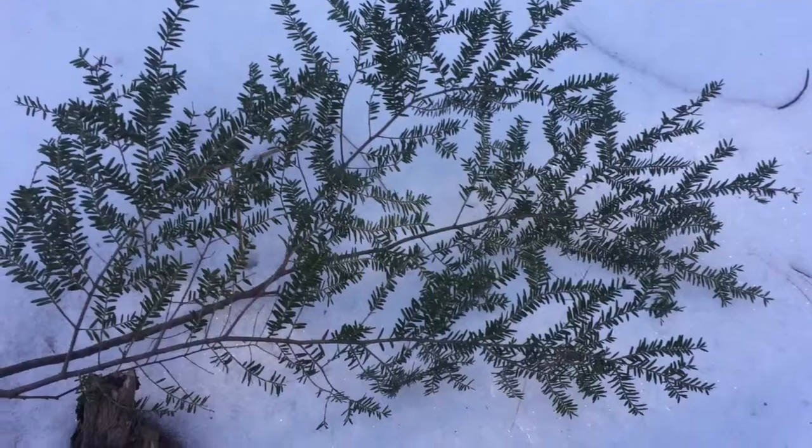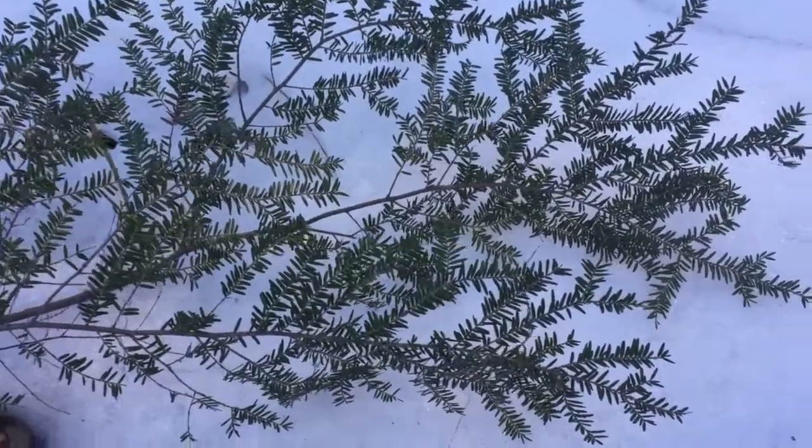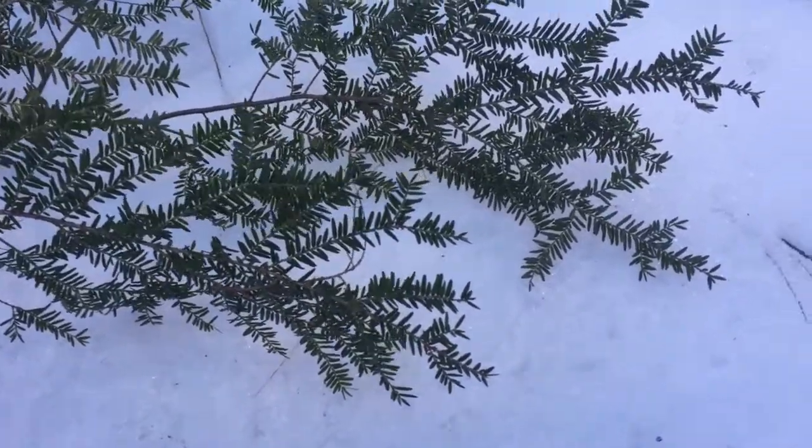They actually prefer things like hemlock as well as cedar. And they also can eat the bark off the trees. You'll find in deer yards where deer will winter, they'll strip the bark off the trees, and they'll dig through the snow to find acorns and other things. So they're actually getting most of their water in their food.